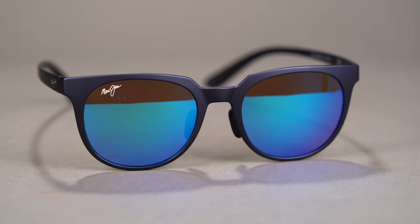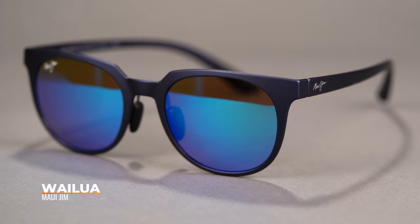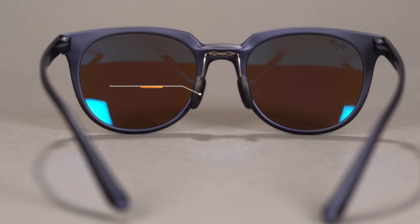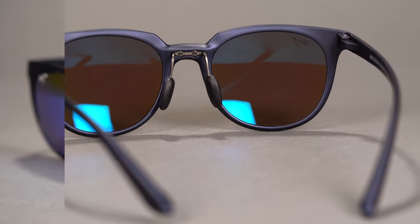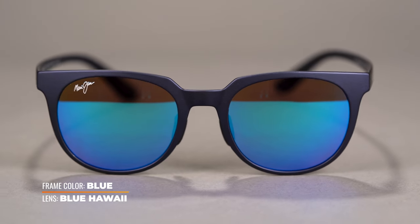Moving on, we have a brand new Maui Jim frame — the Wailua. I love this frame; when I first saw it, I thought it might be good for me, but at 133 SFW it runs a little small for my 137-138. It's a high-grade nylon frame, very similar to the Red Sands family, with the same adjustable rubberized nose pads and temple tips. It features extremely lightweight Maui Pure LT lenses for great vision, pin hinges, and everything you want for an outdoorsy frame. Highly durable and ready for wherever you take it.